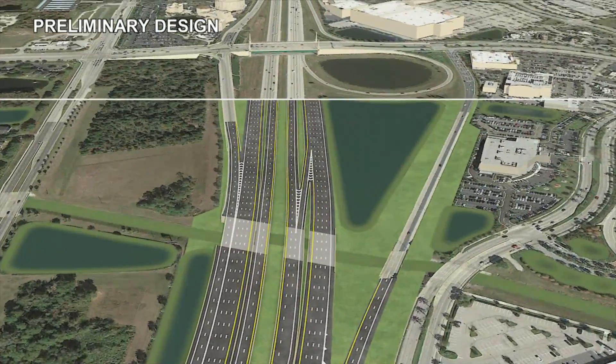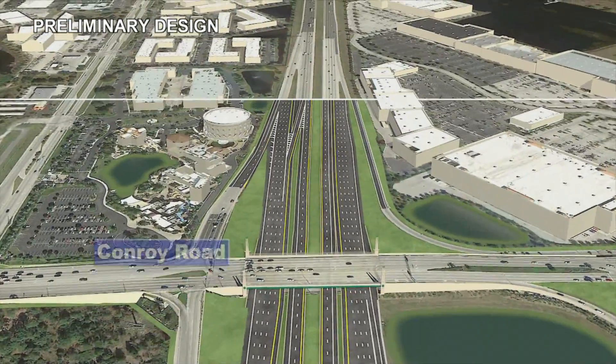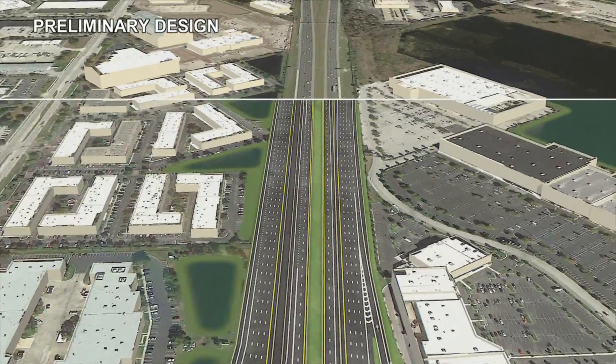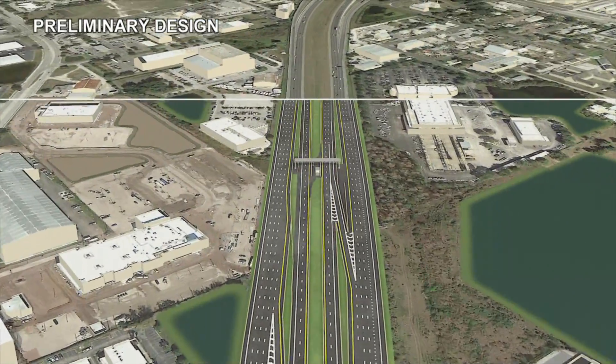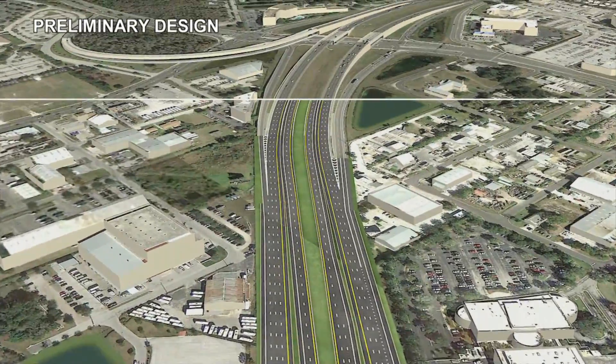The Florida Department of Transportation incorporated the I-4 Ultimate Master Plan in previously completed interchange work at Conroy Road, reducing traffic flow disruptions in this large retail area. FDOT will construct an additional auxiliary lane in the westbound direction from OBT to Conroy to accommodate the heavy traffic demand in this area.